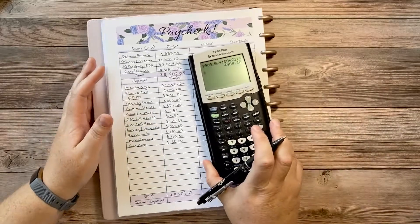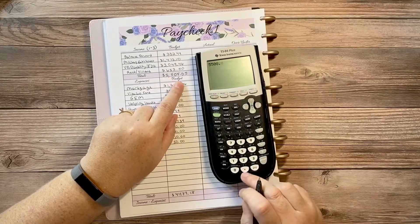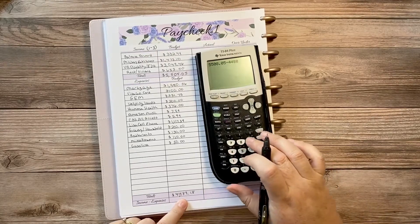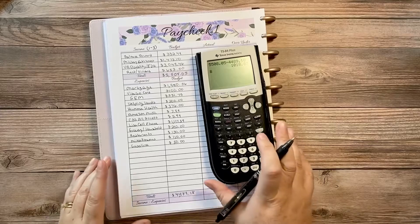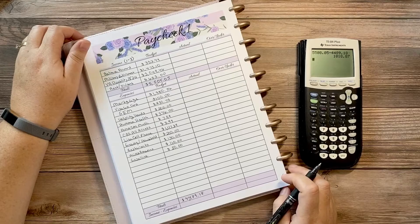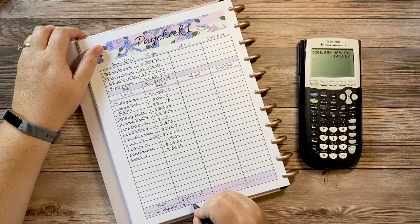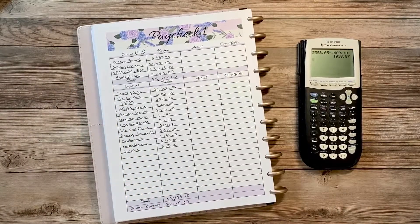Taking my total income and subtracting total expenses — $5,508.05 minus $4,489.18 — gives me my buffer, balance forward, or rollover: one thousand eighteen dollars and eighty-seven cents. That is Paycheck One.